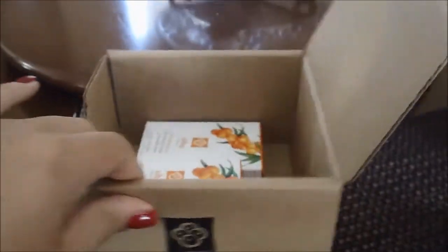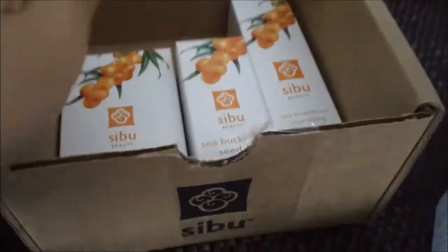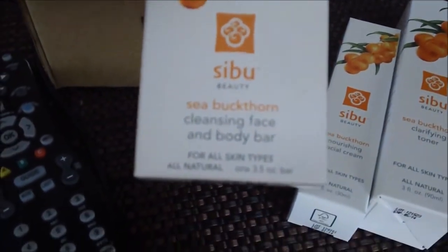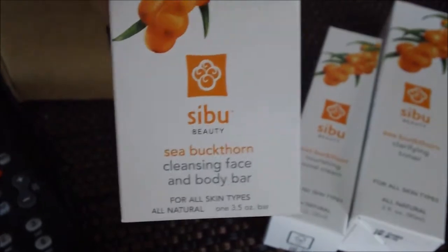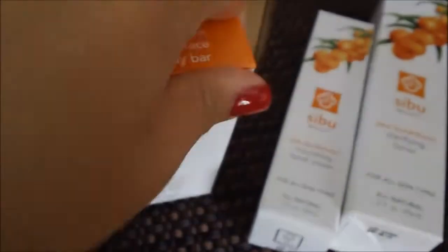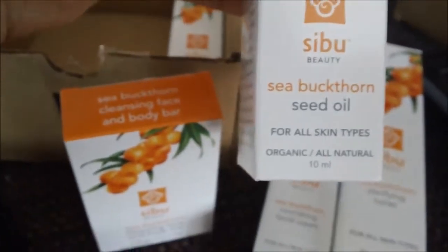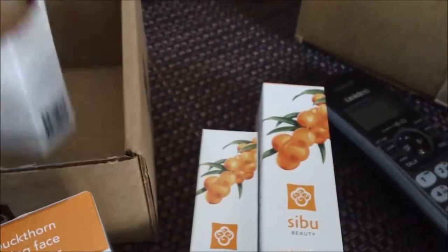Let's open it up. It has the Sea Buckthorn Cleansing Face and Body Bar, the Sea Buckthorn Seed Oil, and the Sea Buckthorn Nourishing Facial Cream. Now I got two of these — that wasn't really part of the plan.